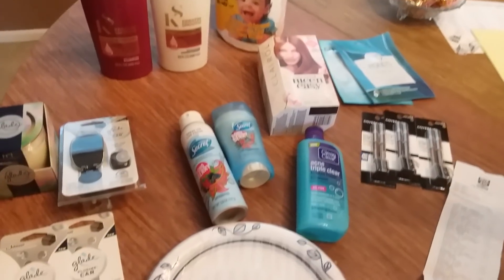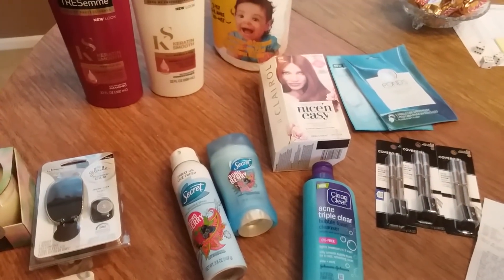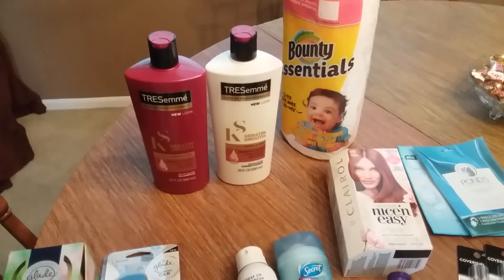Hi everyone, I went back to Rite Aid today to finish off my deals — some of the deals I needed to finish off like the Tresemme deal, the Glade deal, and the CoverGirl deal. So this is what I did.